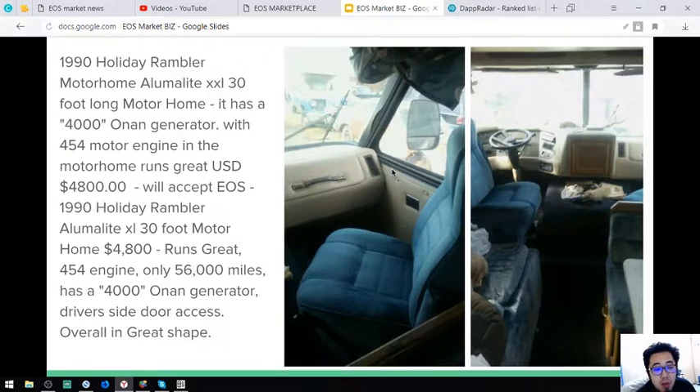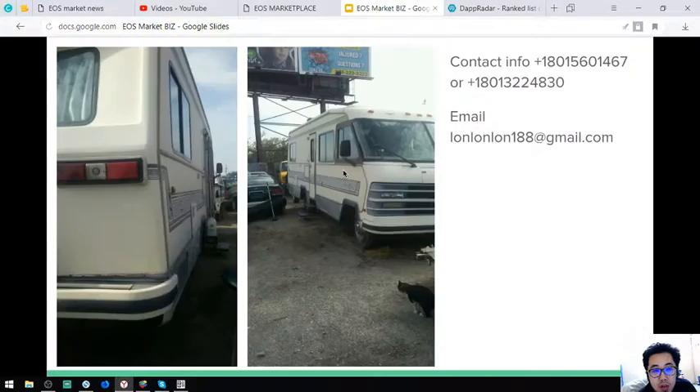It has driver side door access. Overall, this vehicle is in great shape. Let's proceed.